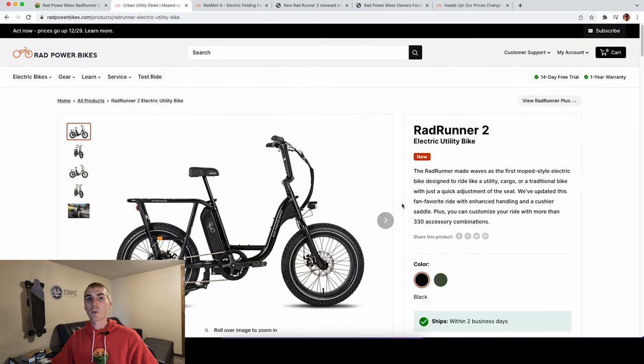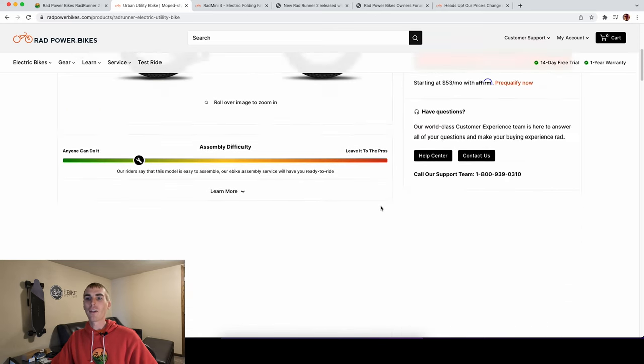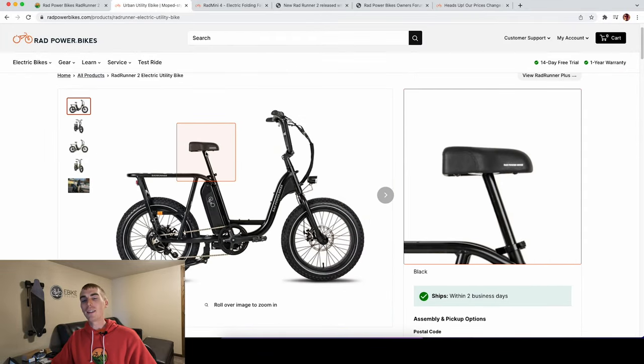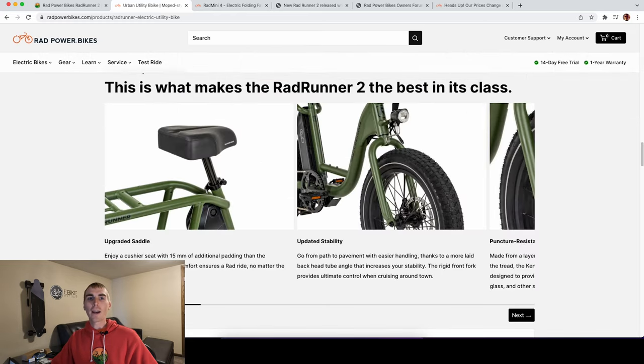Let's talk about the changes, because from what I saw, a lot of people were pretty disappointed. There are really two different changes. On the Rad Runner seat, they added 15 millimeters of additional foam to increase comfort. Here's a closer look at their upgraded saddle. This was one of the common complaints I saw — it wasn't across the board, but a lot of people went ahead and upgraded it.